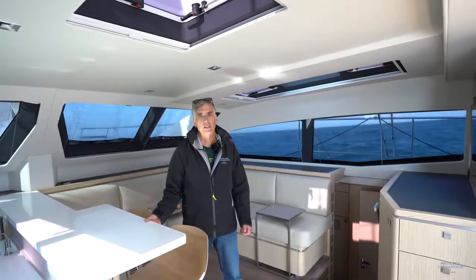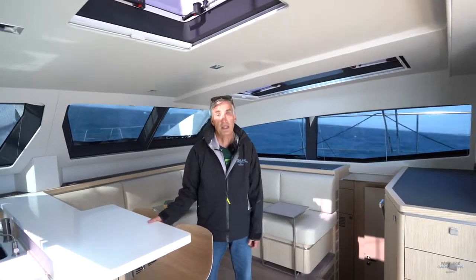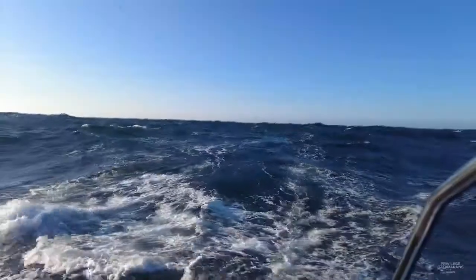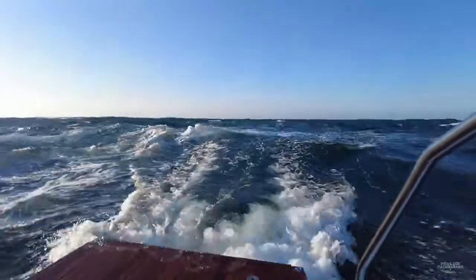Making this video today is particularly enjoyable because, as you can see, we're underway. In fact, we're running in about 20 knots of wind. It's a beautiful day to be out on the water.